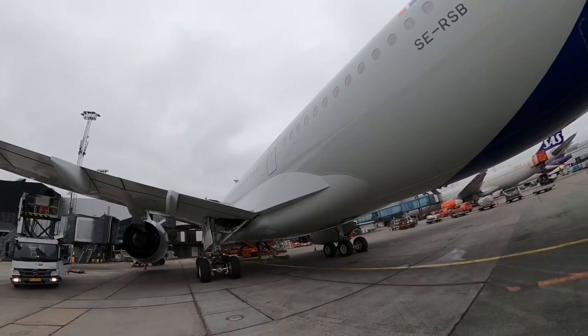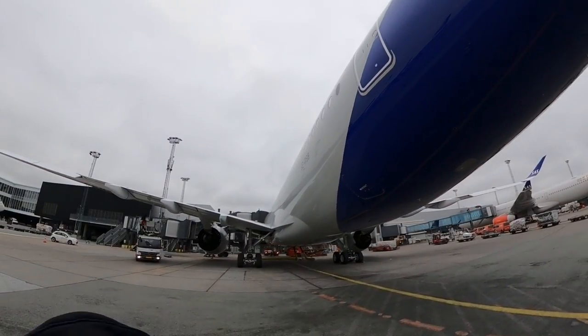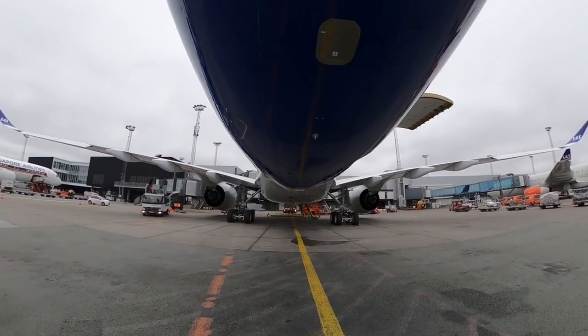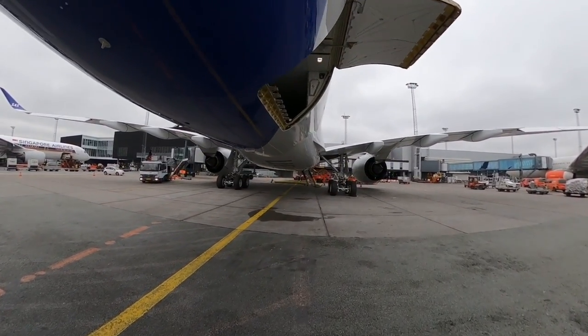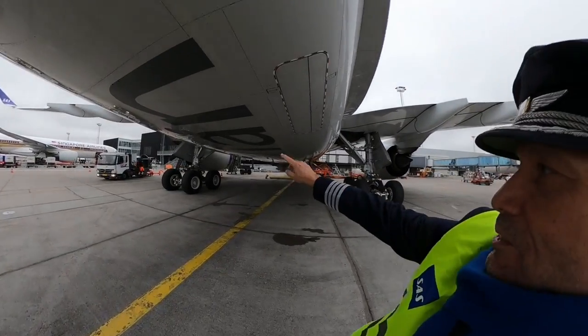It's a really beautiful plane, full of computers. Fueling is finished now. Everything is so clean. I think it's maybe the third passenger flight with this plane.